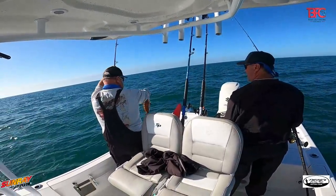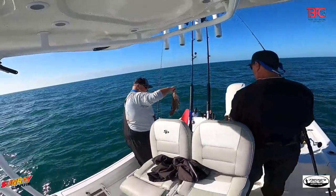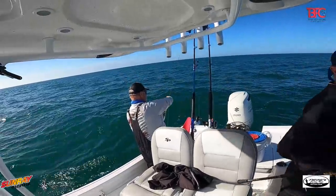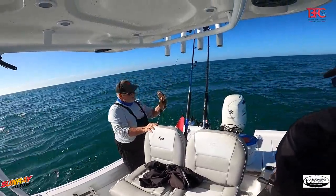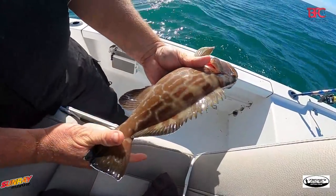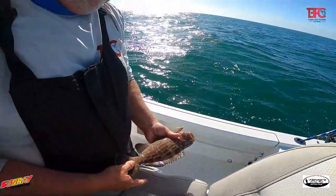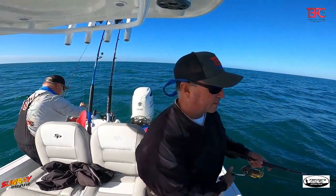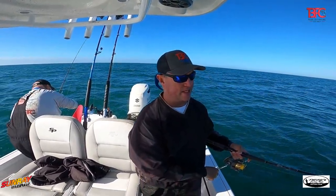It's a black grouper! The colors on that black grouper — the golds — that is cool, it's a neat looking fish. We've already caught three species of fish since we got here and we literally have not been here five minutes.